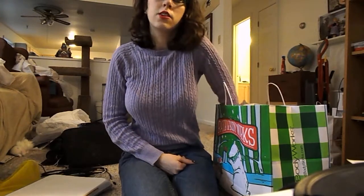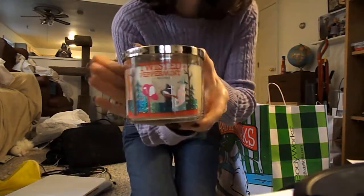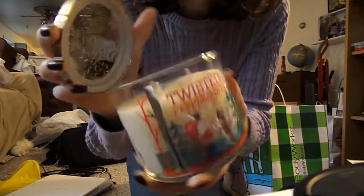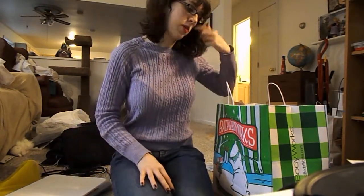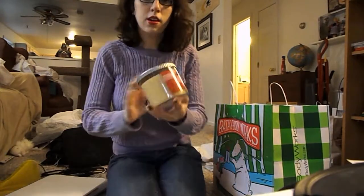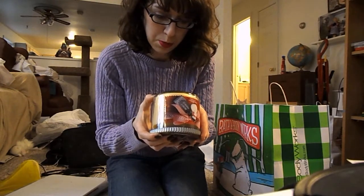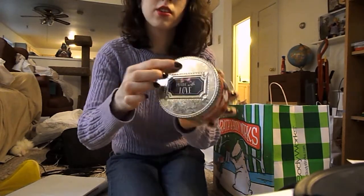I'll start with the candles. I got a Twisted Peppermint candle, and it's so cute — it's got a raccoon in a mailbox. It has a really strong peppermint scent. The candles were 2 for $22, though of course I paid less than that. And I got Merry Cookie because I wanted a cookie-scented candle. This one is Pure Vanilla Butter and Sugar. Yummy! It has this decorative lid.